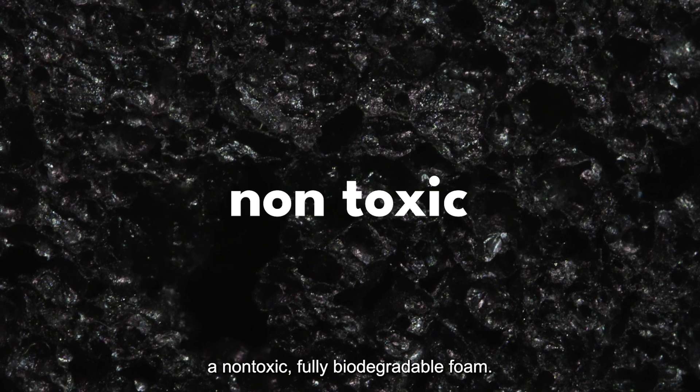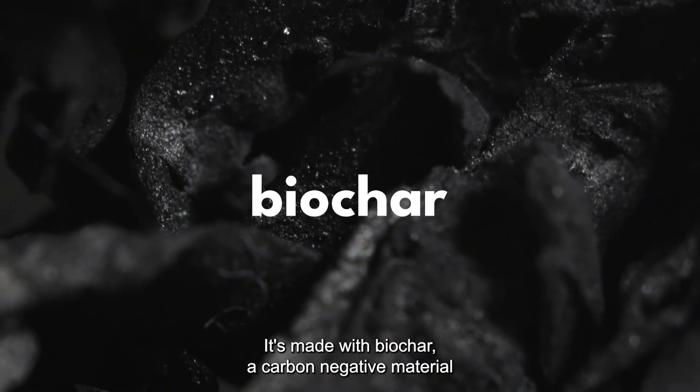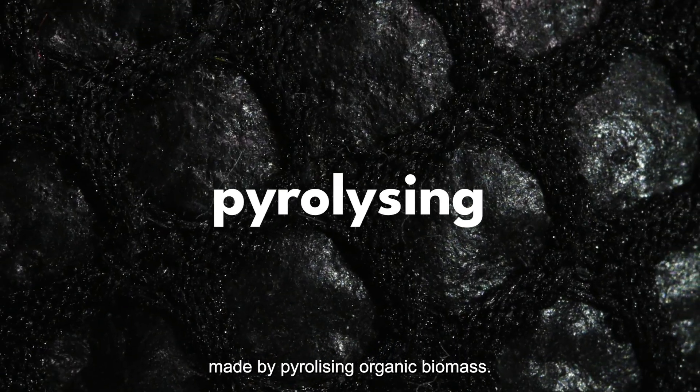Introducing CarbonCell, a non-toxic, fully biodegradable foam. It's made with biochar, a carbon-negative material made by pyrolyzing organic biomass.